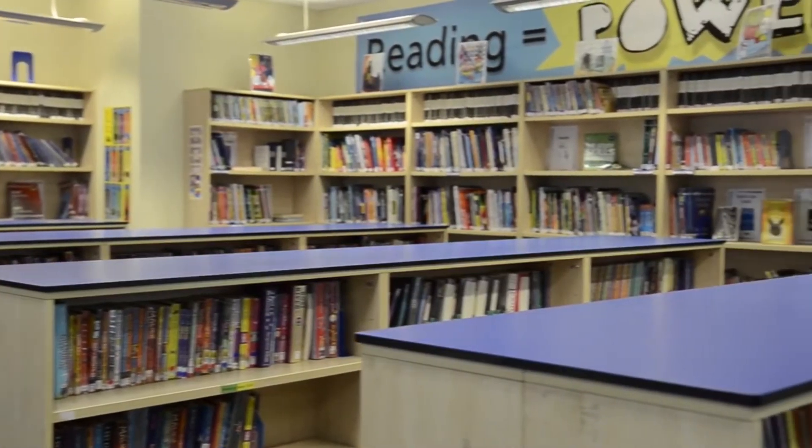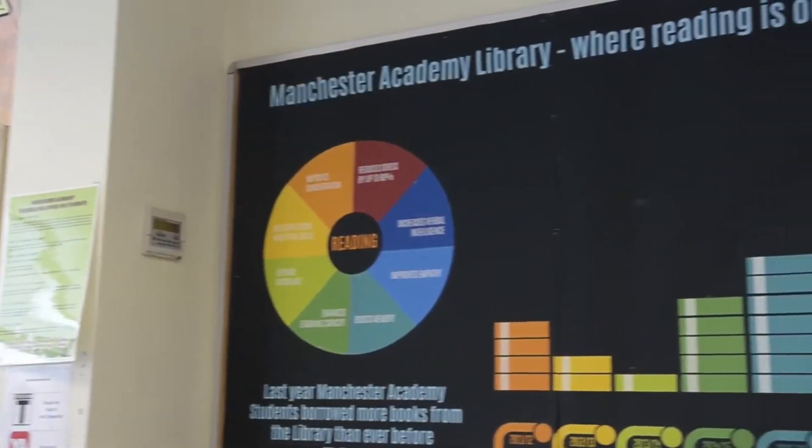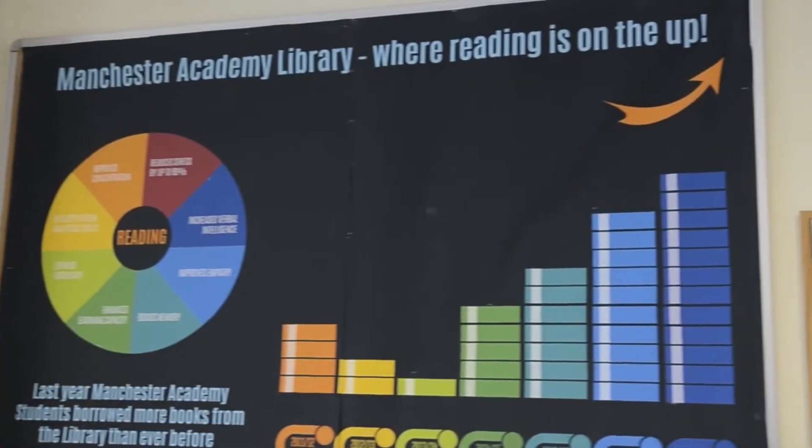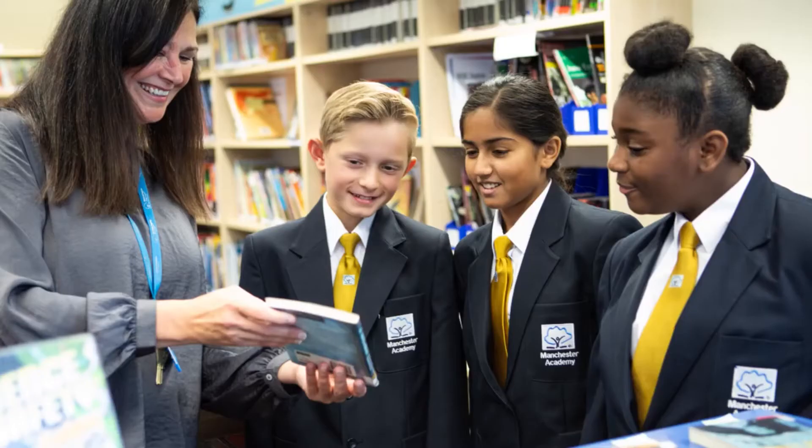Welcome to the library. We have a wide range of books for you to borrow and computers for you to use. If you want to come in and use the library, you can do so during the morning, during your lunch and after school. You may also come in for your class from time to time. You could also become a student librarian if you apply to do so.